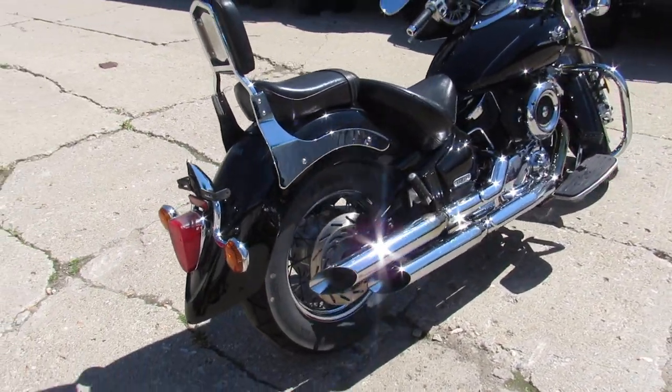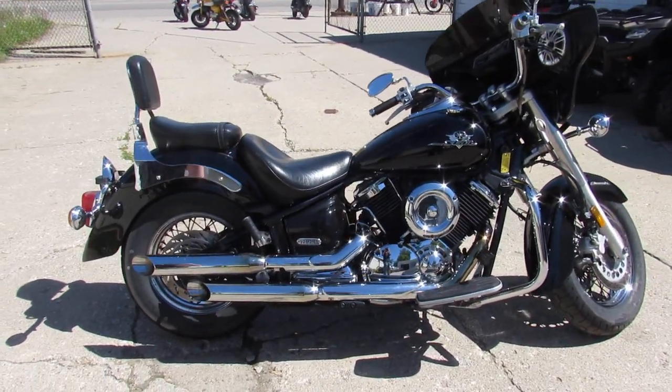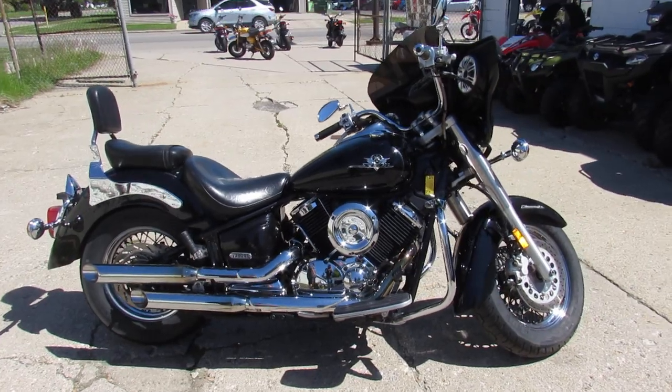02 V-Star 1100, only $2,999. Give us a call — we got over 600 new bikes in stock. 810-648-9500.